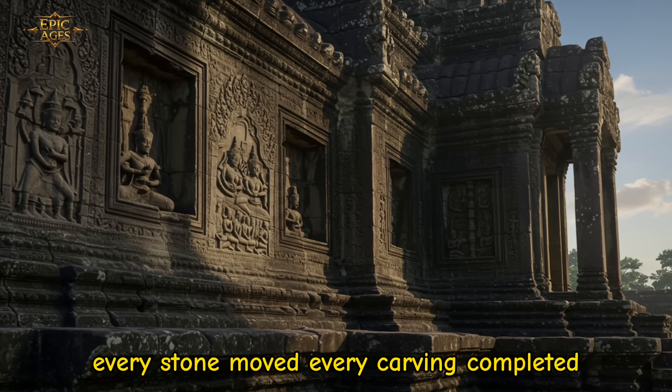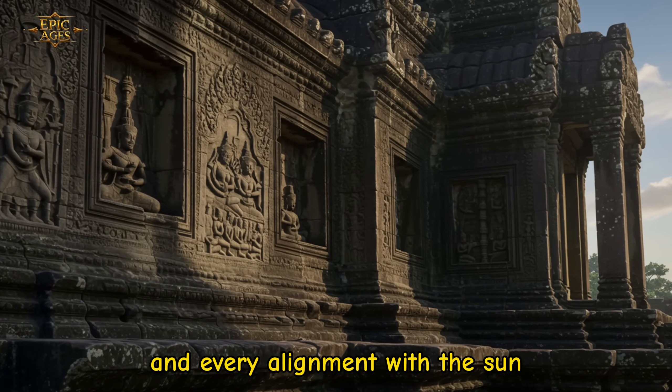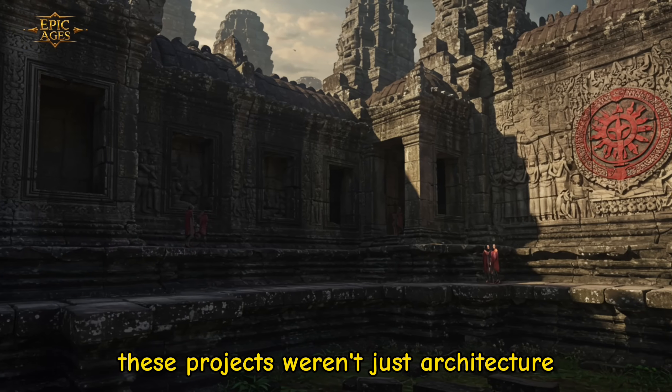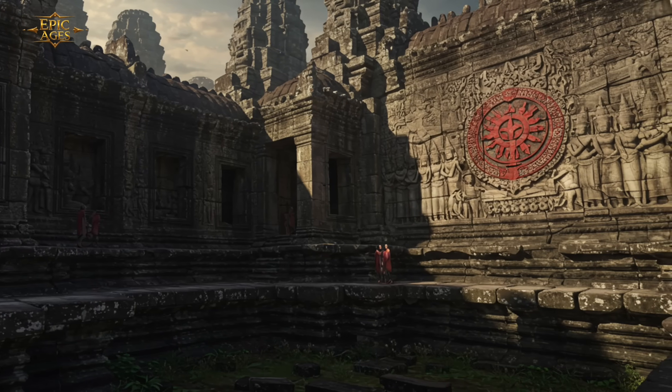Every stone moved, every carving completed, and every alignment with the sun reinforced the divine authority of the ruler. These projects weren't just architecture — they were propaganda in stone.